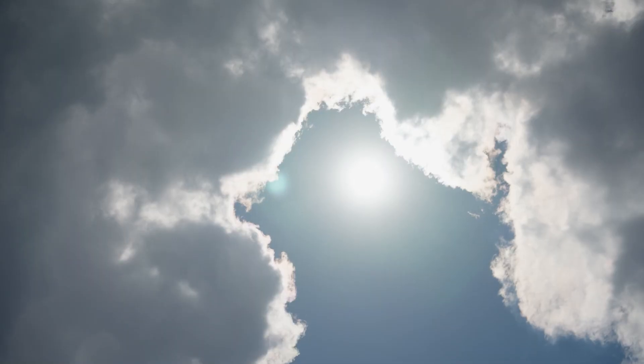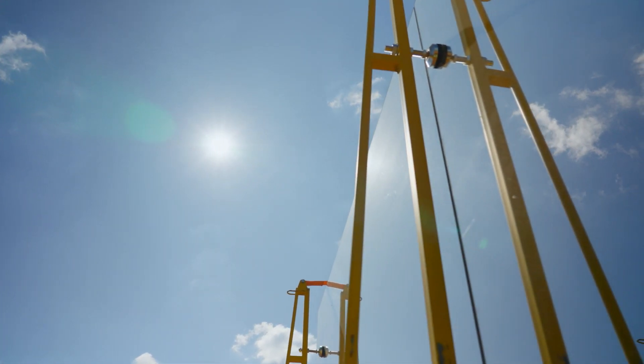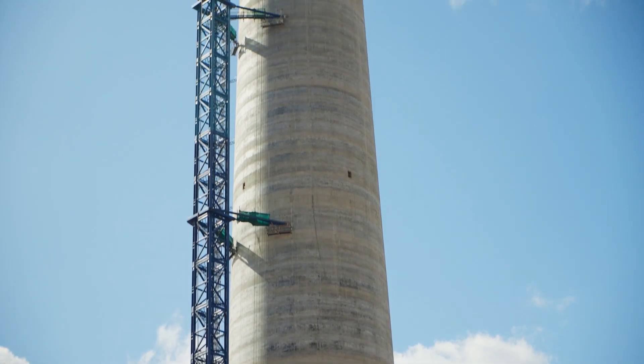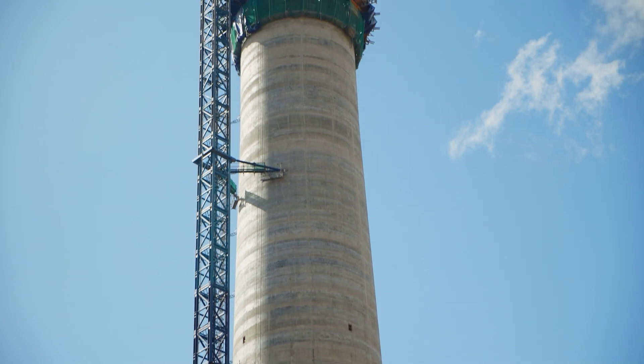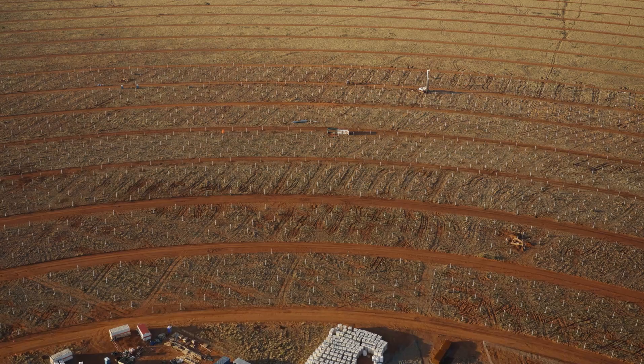That is why you see all these solar plants are being built around here. The Redstone Thermal Power Plant under Aqua Power is essentially a technology that uses the sun's rays, which is then shone onto a receiver. The receiver is like a regular boiler, but the difference is that it is located about 250 metres up in the air on a tower.